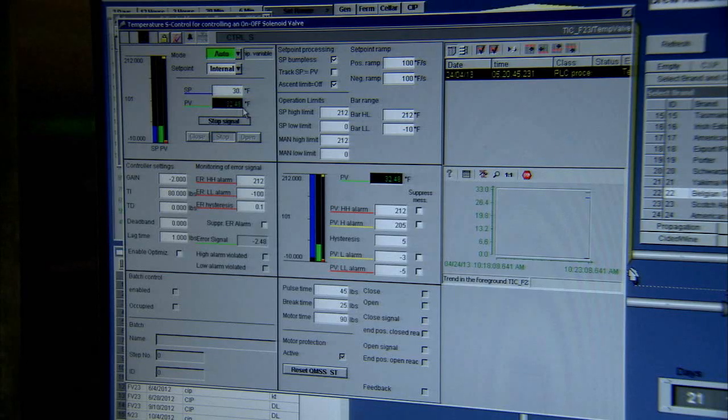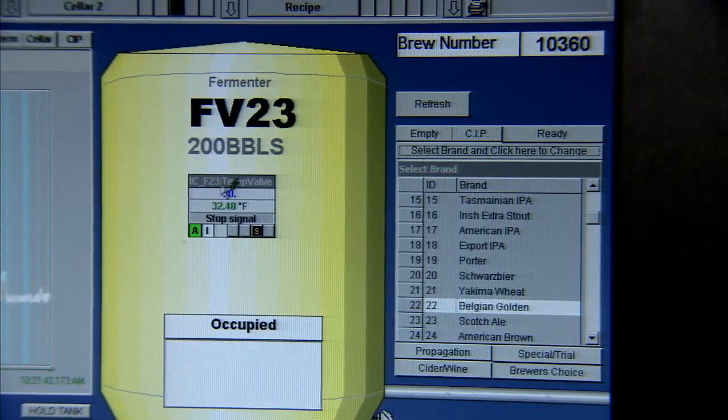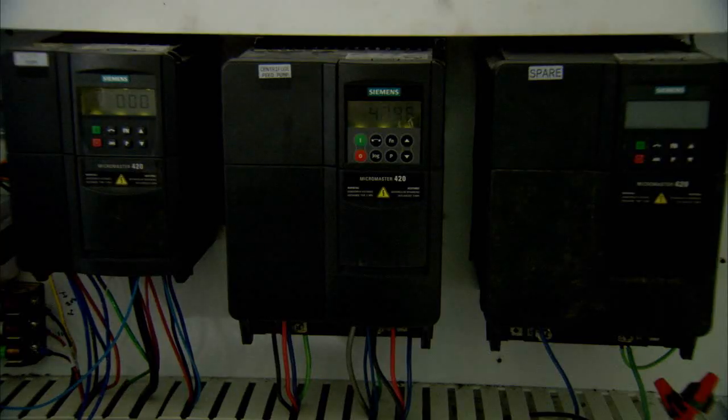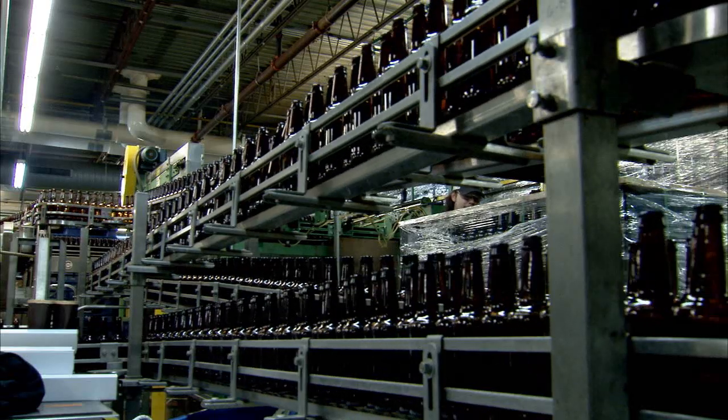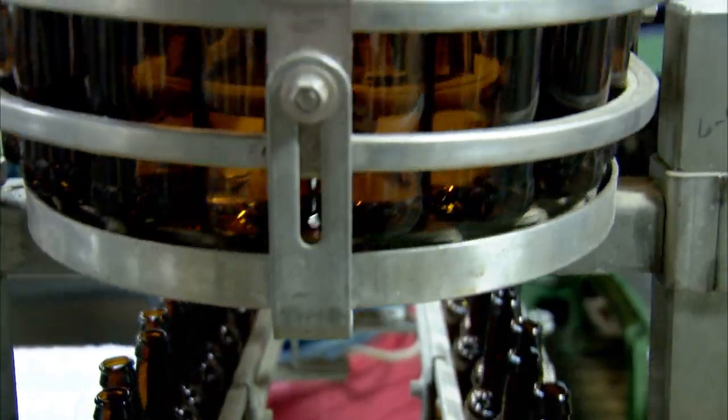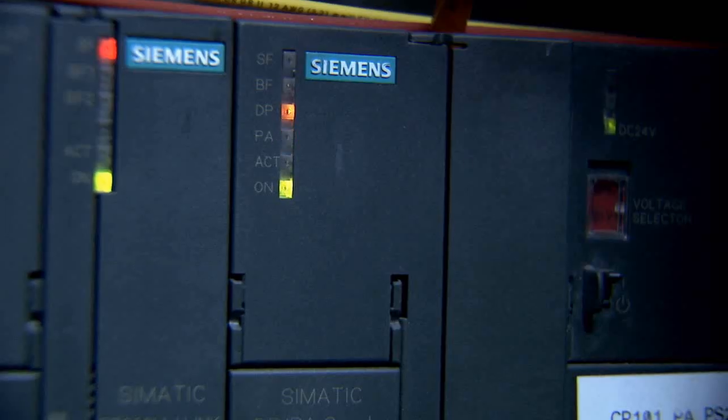After the brew house project was completed, Schlafly then decided to integrate Braumont control into their fermentation cellar. They added both instruments and MicroMaster drives to supplement their existing system. 'We wanted to take some of the savings, some of the benefits, some of the efficiencies and performance that we got in the brew house and put that into the cellar.'